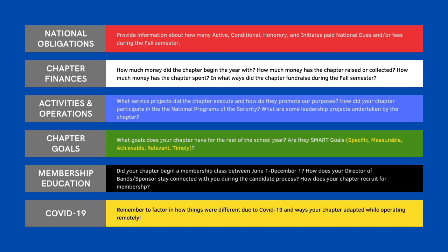Finally, membership education. It's important not to skip these questions. They should be answered, even if it means you're letting us know that you didn't have a fall class. For those of you who did, the next few questions can be copied and pasted from your MEP. So coordinate with your VP of membership on this section.